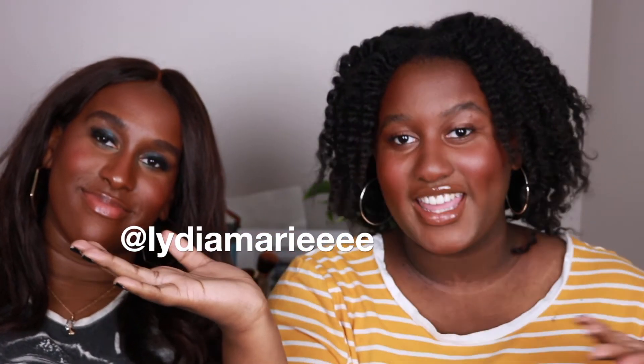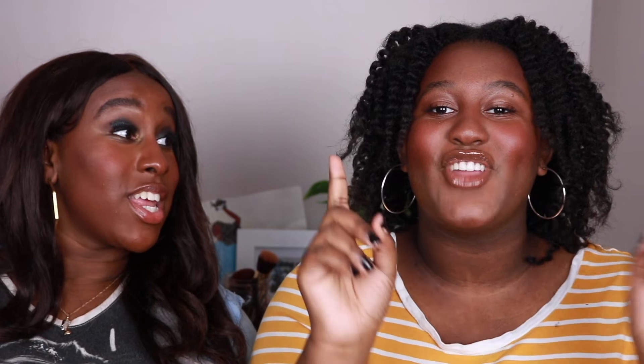That was it for this video! If you'd like to see more, subscribe to my channel. Also follow me on Instagram — it should appear on screen, but if not, check the comments below.